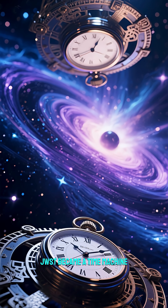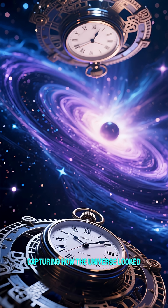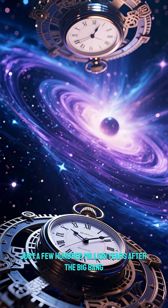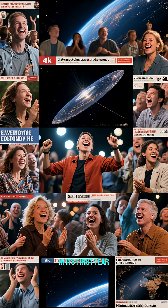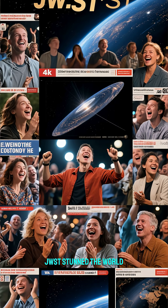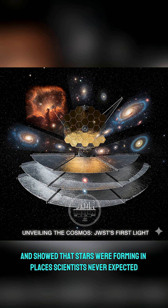With this power, JWST became a time machine, capturing how the universe looked just a few hundred million years after the Big Bang. In its first year, JWST stunned the world. It revealed galaxies never seen before, studied the atmospheres of exoplanets, and showed that stars were forming in places scientists never expected.